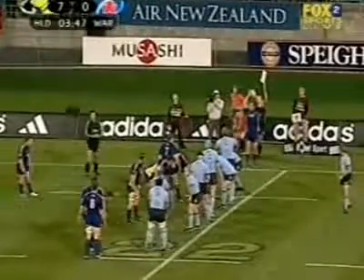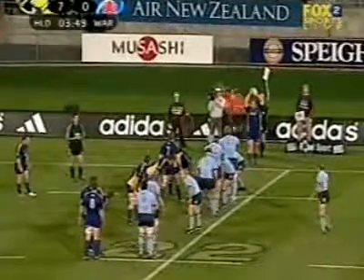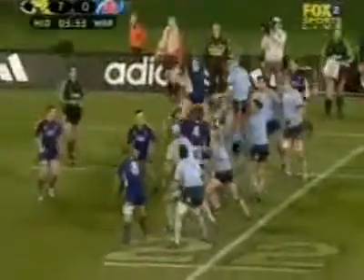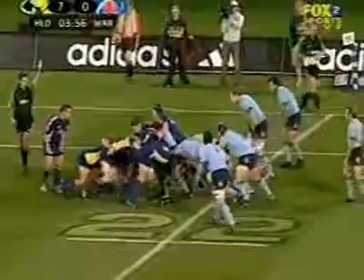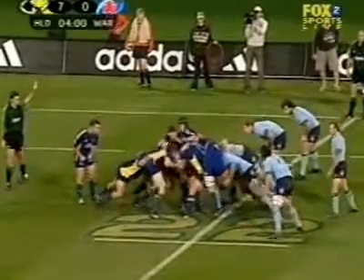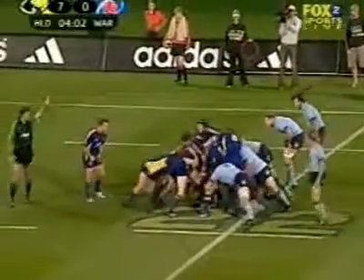In a full line-out, teams generally operate a three-pod setup whereby they can win the ball through three different jumpers positioned throughout the line-out. Teams that have only one or two jumpers can use different setups to achieve these variations.